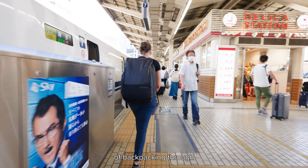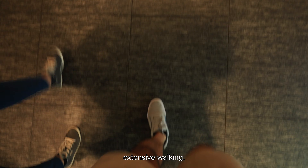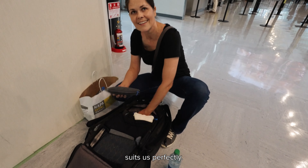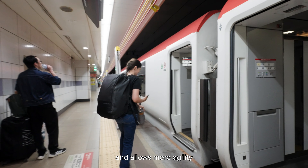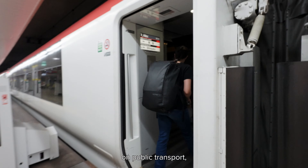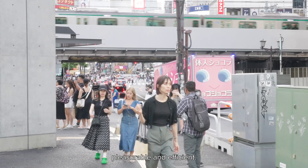One drawback of backpacking through Japan is the inevitable weight you'll feel after extensive walking. However, traveling with just one backpack suits us perfectly — it eliminates the need to check luggage at the airport and allows more agility on public transport, making the exploration of a new country both more pleasurable and efficient.